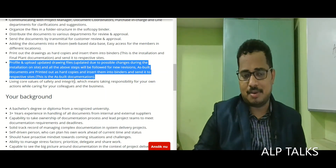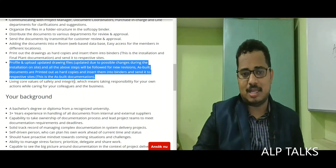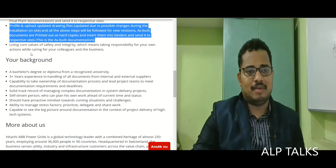Profile and upload updated drawing files — updated due to possible changes during installation on site. All the above steps will be followed for new revisions. As-built documents are printed out as hard copies, inserted into binders, and sent to the respective sites. This completes the as-built documentation process.